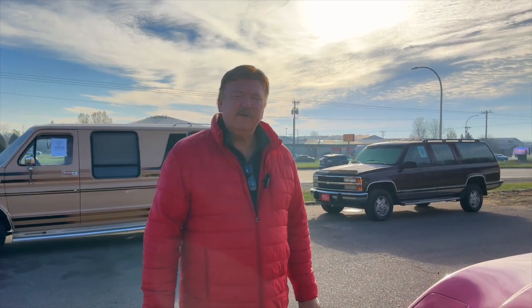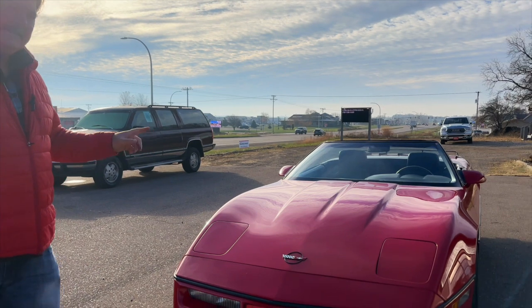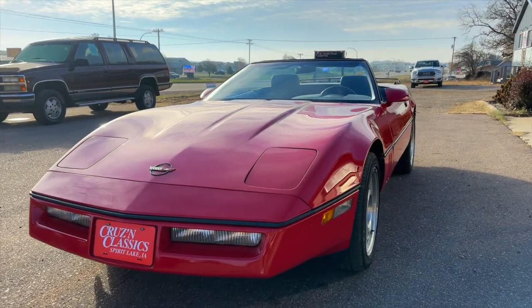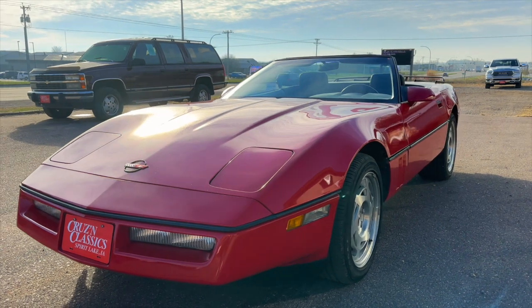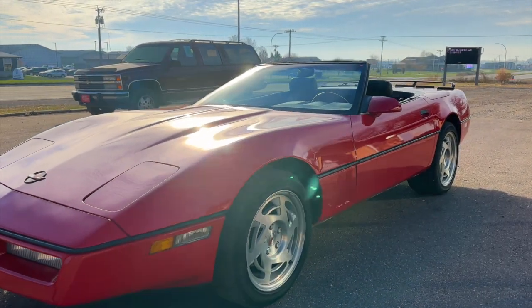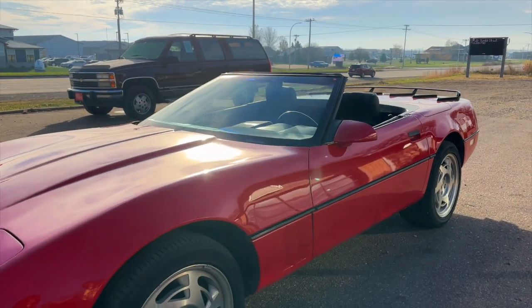Good morning folks, Bill Weimer here at Cruising Classics in Spare Lake, Iowa. New arrival — we just got in a 1990 Corvette convertible, just a nice beautiful car. We had this car prior, came back on trade. We've actually had this car three times now — people just upgrade to newer vehicles.